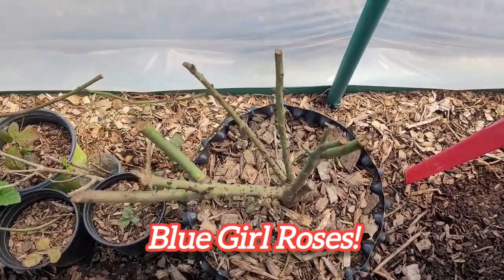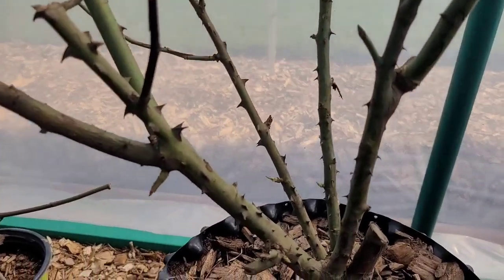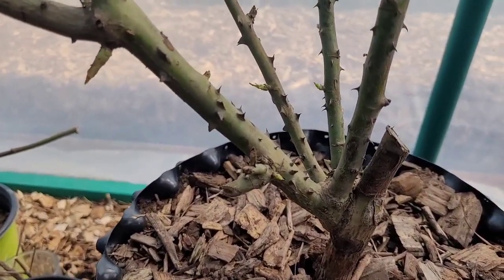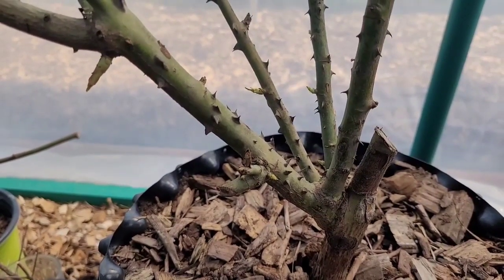Here she is in all her glory, my blue girl. This was put into this pot about three days ago, and as you can see right there, it's already beginning to show signs of growth.